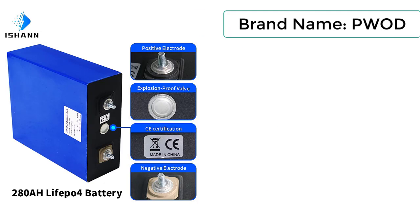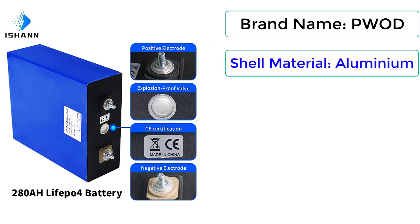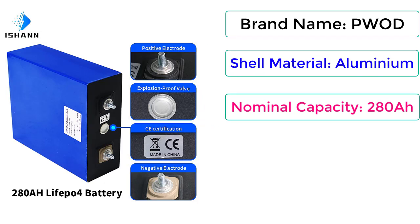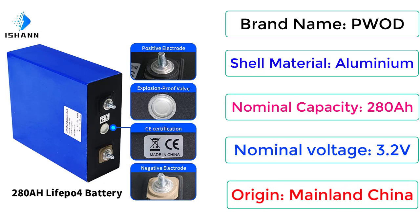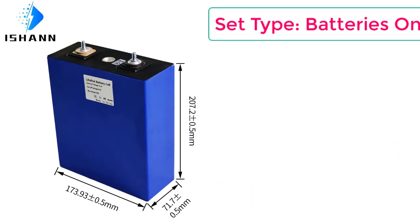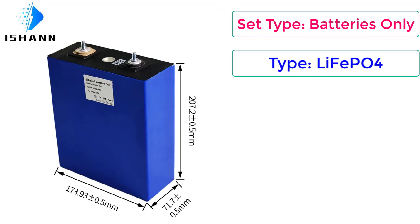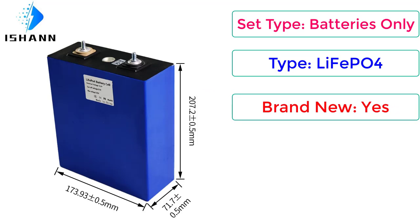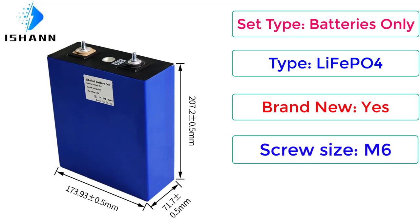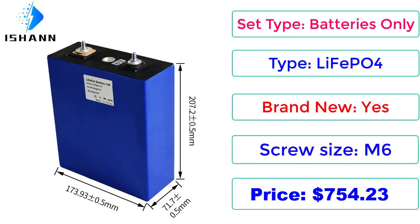Brand name: PWOD. Shell material: Aluminium. Nominal capacity: 280Ah. Nominal voltage: 3.2V. Origin: Mainland China. Set type: Batteries only. Type: LiFePO4. Brand new: yes. Screw size: M6. Price: $998.09.